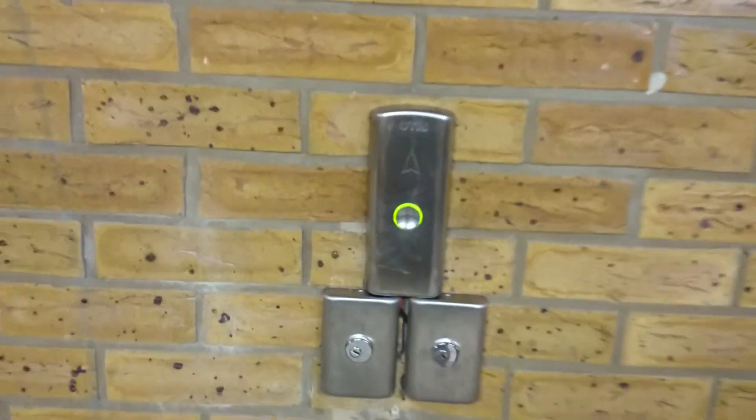These are the Otis 2000 lifts at the NCP car park in Bournemouth. It looks like a Gen 2 display on the outside — it must have been added afterwards.